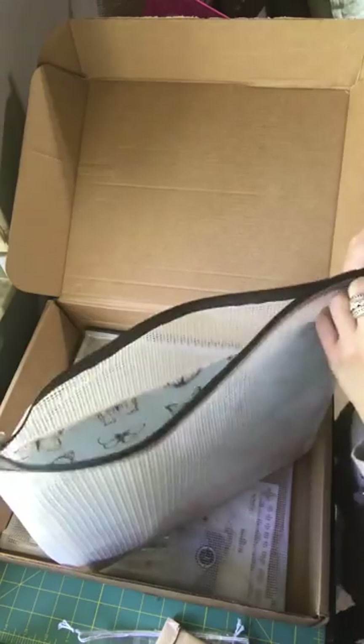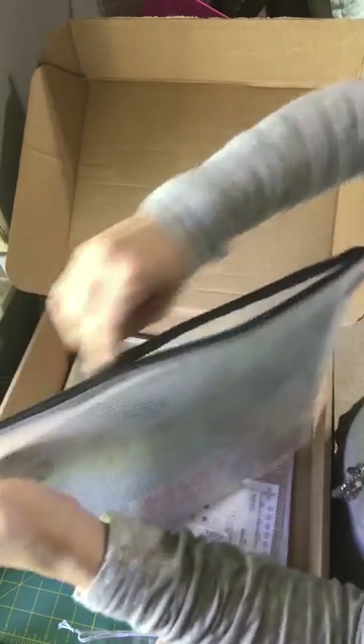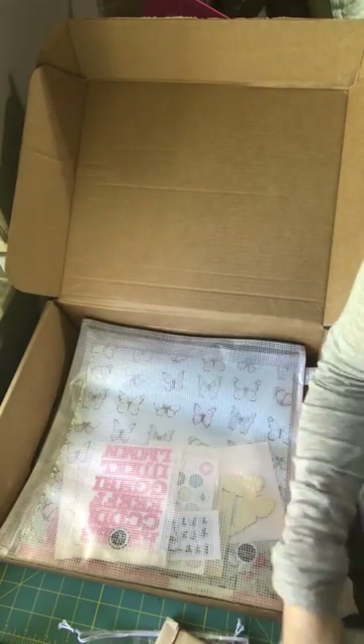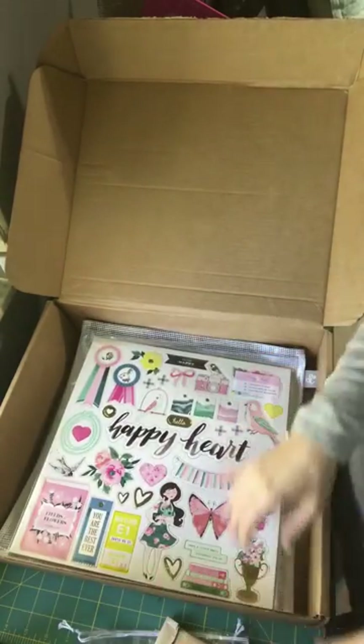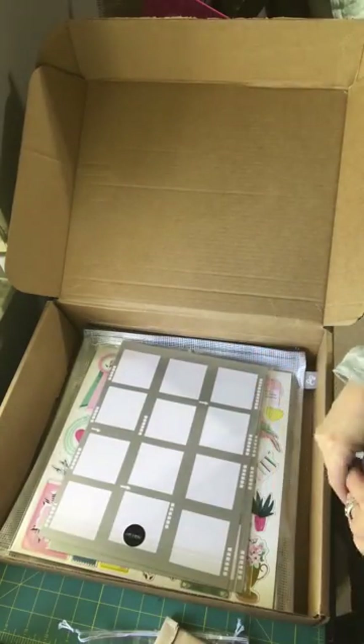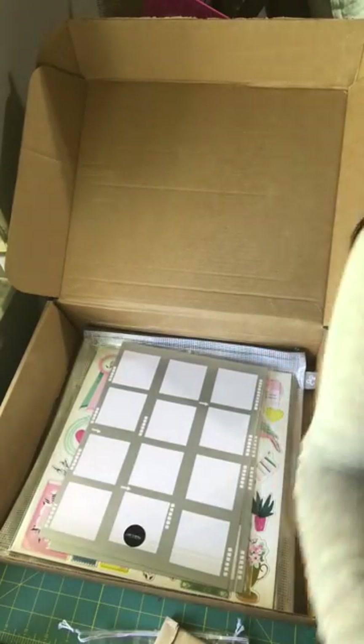So I just thought I'd share with you guys — super excited, I got spoiled this month. It was my birthday, but also I have a super generous boy in my life who is awesome to me all the time. Alright guys, that's it, I'll see you next month, bye bye!